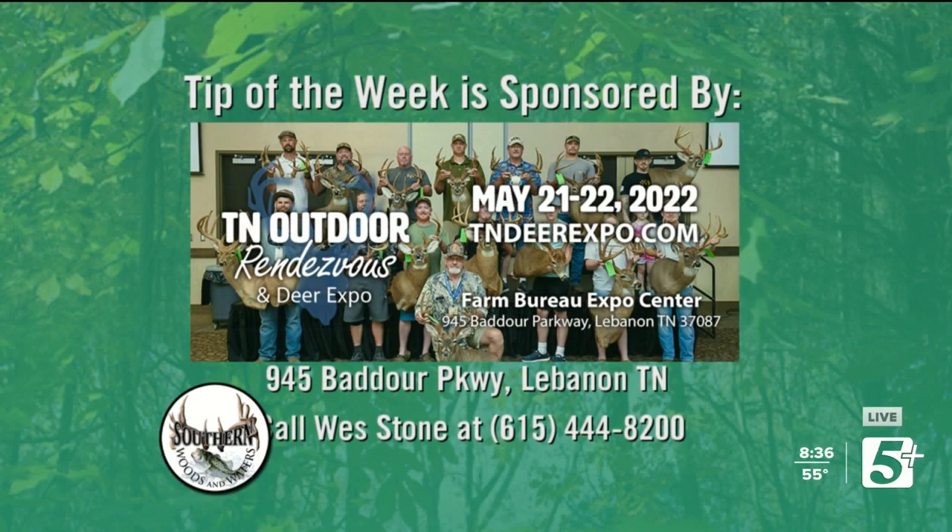It's time for this week's Tip of the Week, sponsored by the Tennessee Outdoor Rendezvous and Deer Expo, coming up May 21st and 22nd. You can get info at tndeerexpo.com. It's going to be held at the Farm Bureau Expo Center at 945 Bedore Parkway in Lebanon. If you're interested in coming to the event or being a vendor, give West Stone a call at 615-444-8200 and they'll get you all set up.